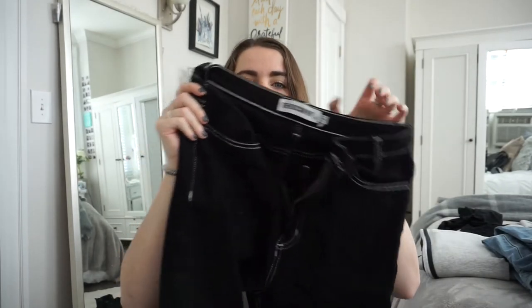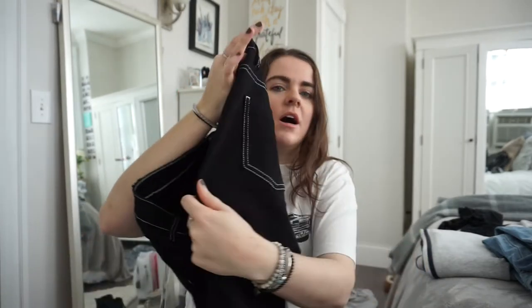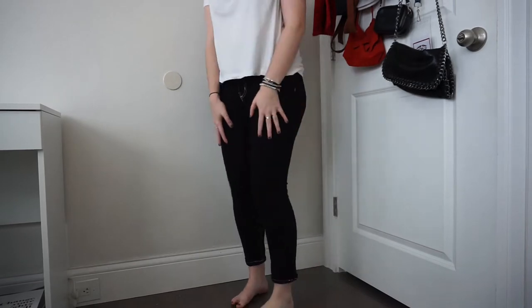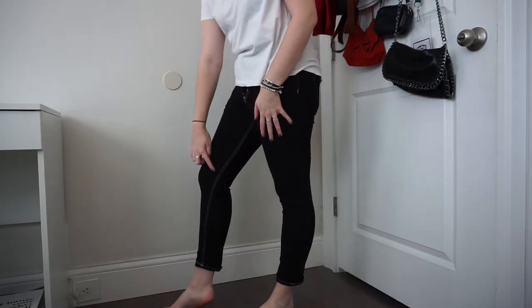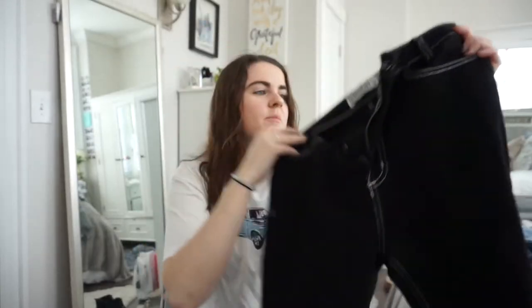Also from Nasty Gal are these black jeans — they're skinny but also kind of straight leg, not really tight at the bottom. I love them because they have white stitching on the pockets, all the way down, and down the inside of the leg as well. They fit me really well and are also a size eight.